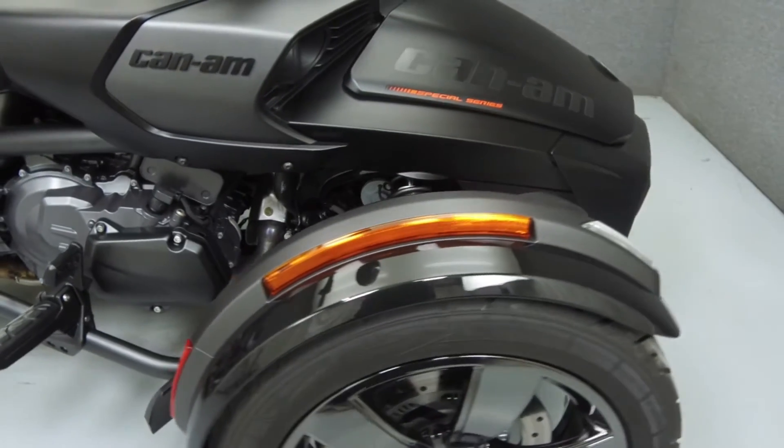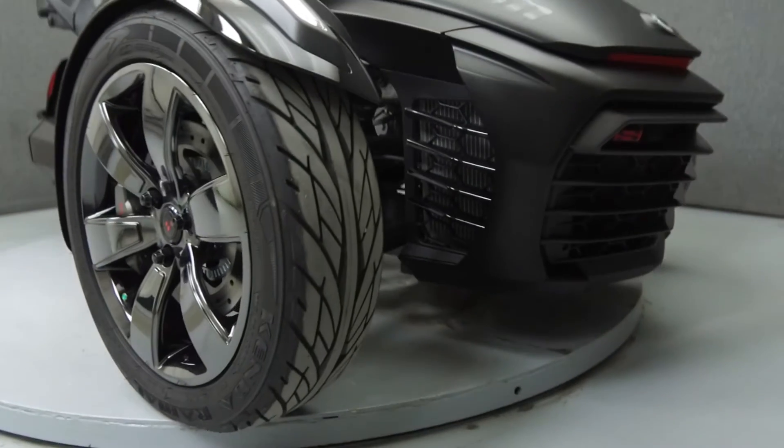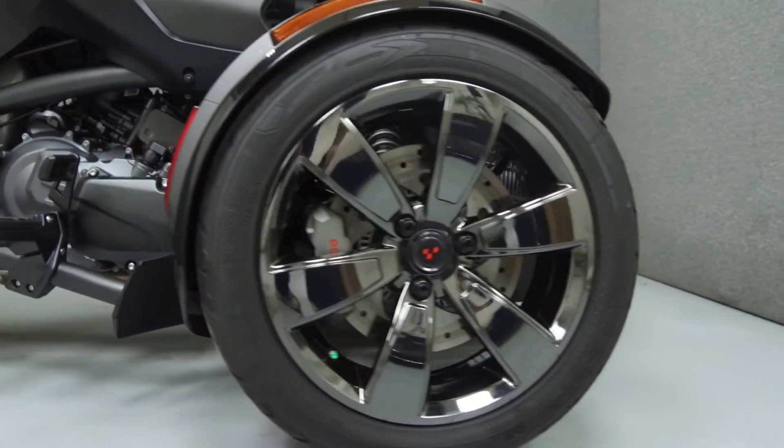It has a seat height of 26 inches and a dry weight of 815 pounds. This vehicle comes equipped with a four-speaker audio system and ABS. This vehicle has been left stock.